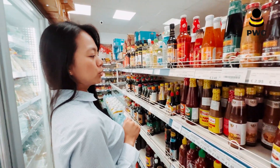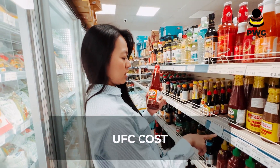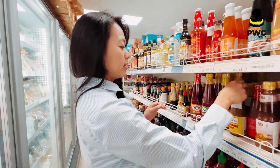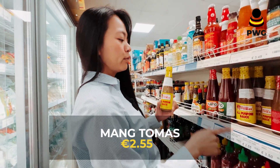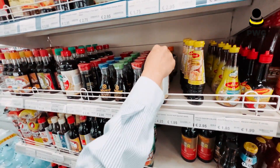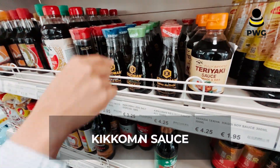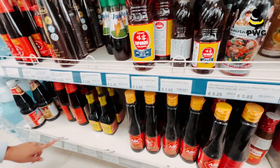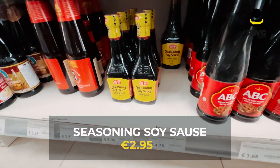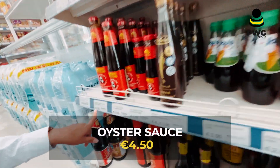I will mention which ones are familiar to me. For Filipinos, they have UFC, it costs 2.25 euro, and the Mang Tomas it's 2.55 euro. Different types of soy sauce — the teriyaki sauce is 4.25 euro, the Picoman is 2.95 euro, and the seasoning soy sauce is also 2.95 euro.